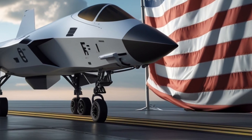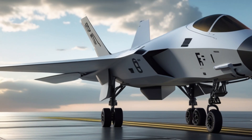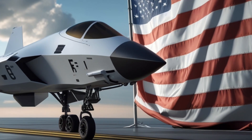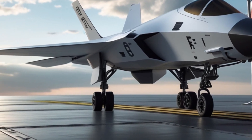A fighter engineered not simply to dominate the skies of today but to redefine what superiority means for the next three decades, developed under extreme secrecy and revealed only in carefully controlled glimpses. The Fury has already become a symbol of shifting air power.